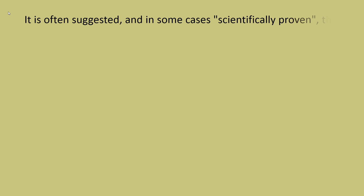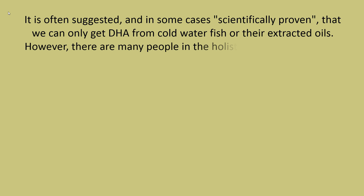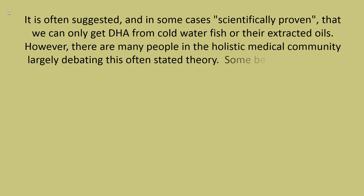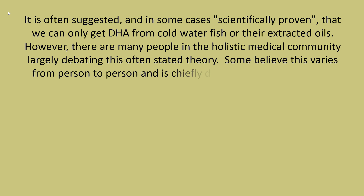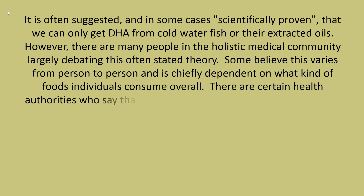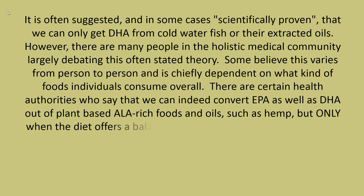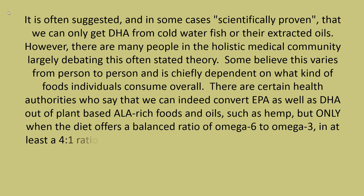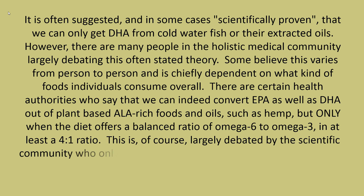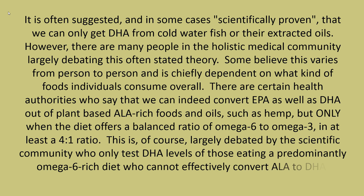It is often suggested, and in some cases scientifically proven, that we can only get DHA from cold water fish or their extracted oils. However, many people in the holistic medical community debate this theory. Some believe this varies from person to person and depends chiefly on the types of foods individuals consume overall. Certain health authorities say that we can indeed convert EPA as well as DHA out of plant-based ALA-rich foods and oils such as hemp, but only when the diet offers a balanced ratio of omega-6 to omega-3 of at least 4:1.